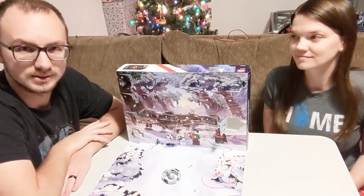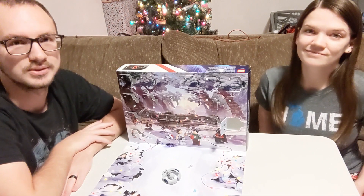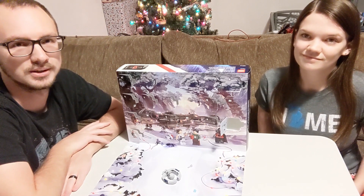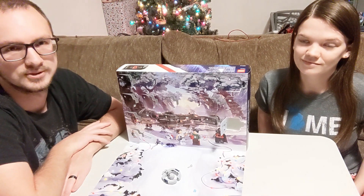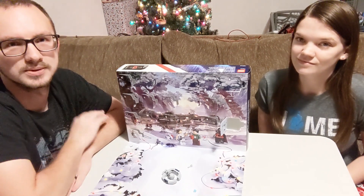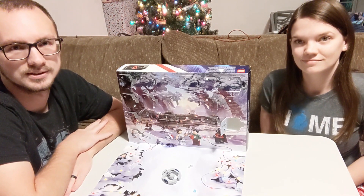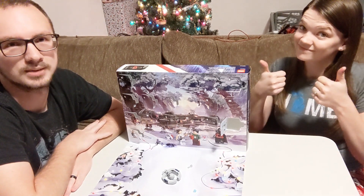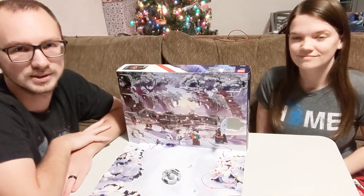So that is day number 15. Tomorrow we will be opening up door number 16, so stay tuned for that. To make sure that you get notified about that one, please turn on notifications — it will let you know when the next one of these drops. Please subscribe to the channel if you haven't already, and drop us a like letting us know if you like the video. And drop us a comment letting us know what you think is behind door number 16.